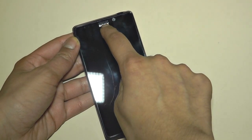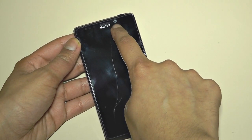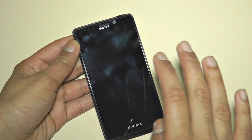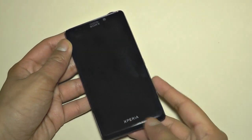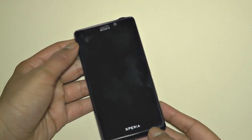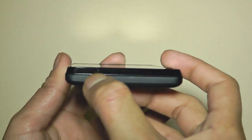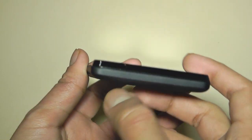Now on the front, you have got the Sony logo, a 1.3 megapixel camera, and a couple of sensors. Here is the screen, which is 4.6 inches running at a resolution of 1280 by 720 — that is a really nice looking screen. It has also got a microphone for outgoing call quality.